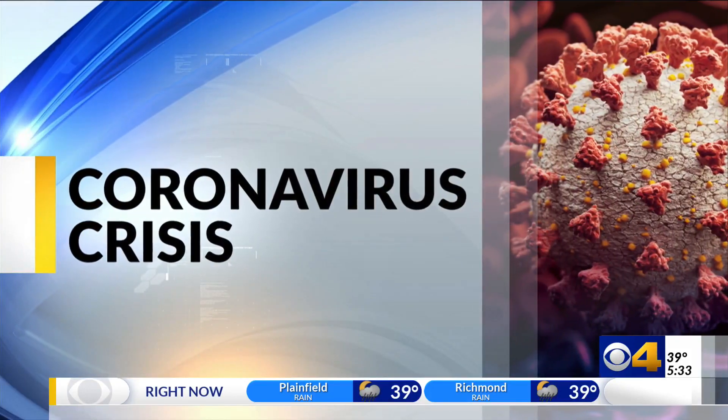Experts are advising all of us to take steps to stop the spread of the Omicron variant of coronavirus. Local doctors say now is the time to upgrade your face mask. CBS4's Bianca Reyes is live with us now with a look at which types of masks provide the most protection and where you can find them.